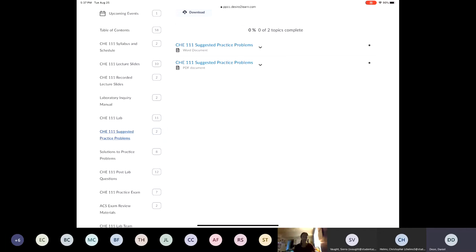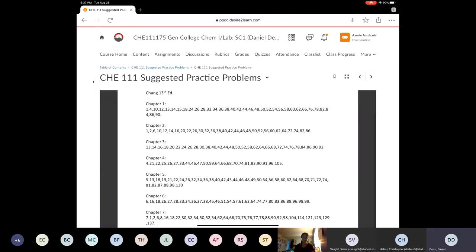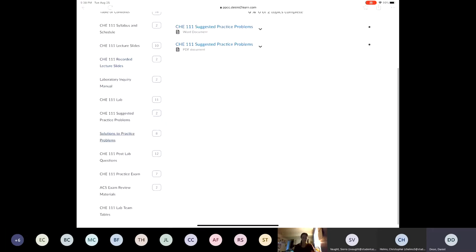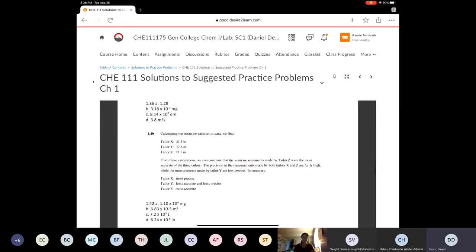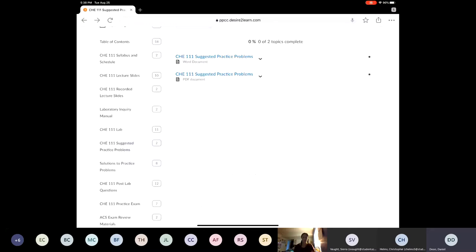Suggested practice problems is another really important section. If I could give one message to students, it would be: do the suggested practice problems. These are all the problems from our textbook that I handpicked and recommend you try. I would recommend doing all of them — not half, not 90%, but 100%. For answers, look in the solutions to practice problems section. I have all the answers posted there, some in my handwriting and some typed out.